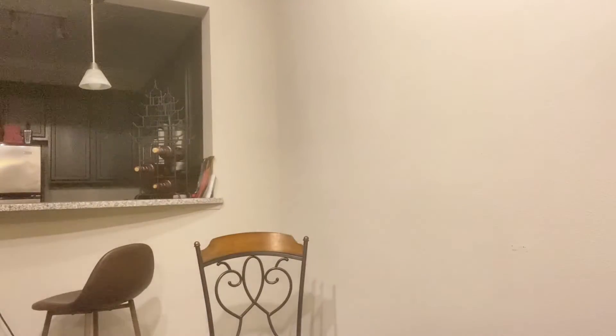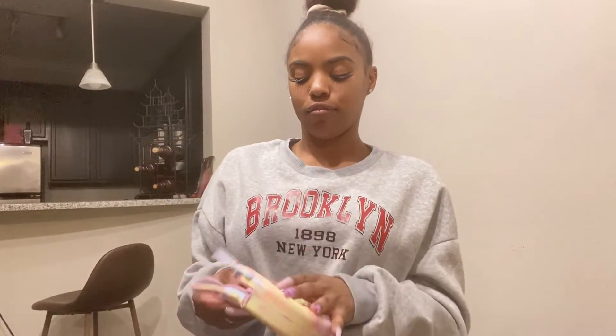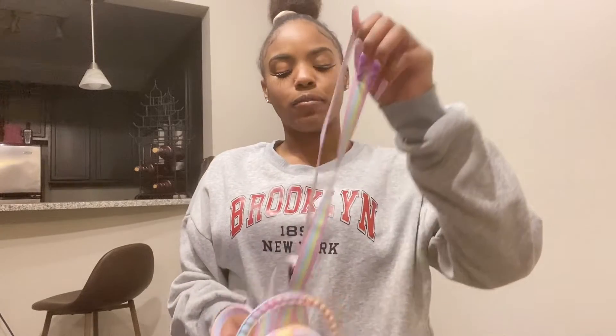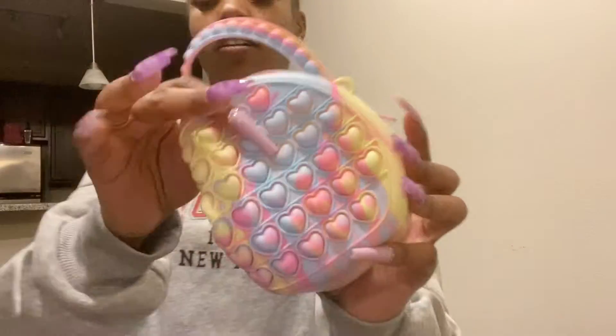I also ordered my niece this little purse — if y'all have any younger kids, this is what's in nowadays. It's like a little picture that pops. I got her a little purse because her birthday is coming up — it has a little strap. She's gonna have a little lip gloss. My niece is six and she already has like a whole box of all those little pop things that all the kids have nowadays.